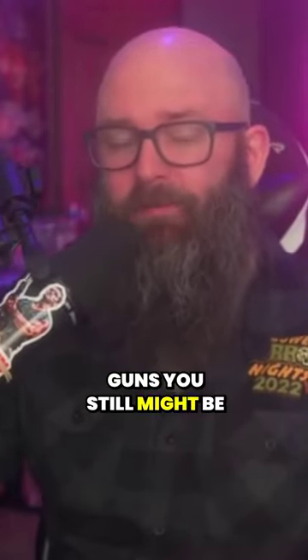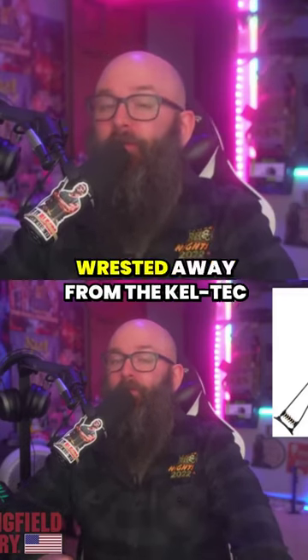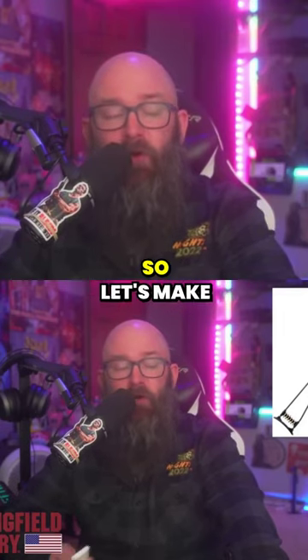Ugliest guns you might still be seeing in your local gun stores. Here we go again with Chiappa, and this time it's for the Little Badger. This little fold-up survival rifle, crafted from spare parts wrestled away from the Kel-Tec raccoons, is the epitome of 'I drew something on a napkin while drunk, so let's make it.'